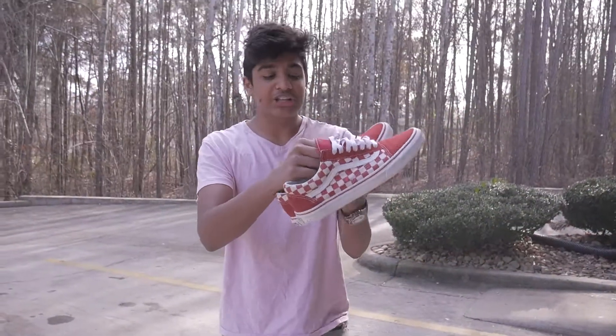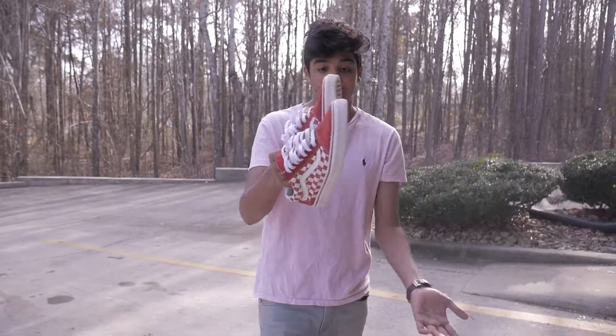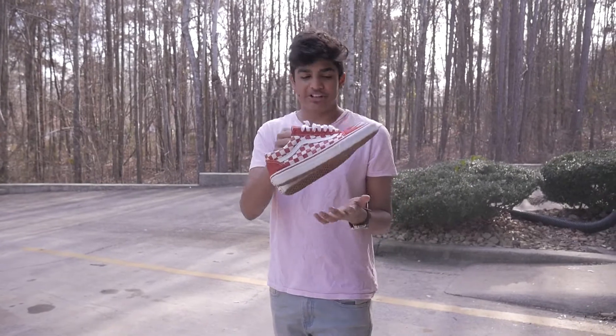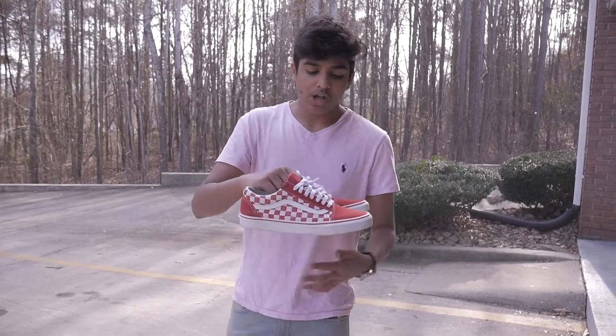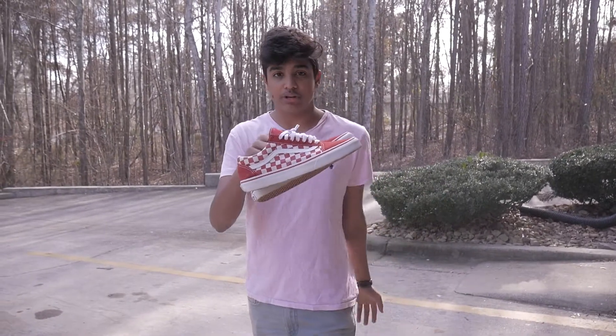These are some red checker Vans — they're not as easy to find as the black ones. These are hard to find; I couldn't find them anywhere so I had to get them from a friend. They're called the red checker Vans. You can probably find them for about $80 or $100 as of now; they retail for $60. These are the shoes we're going to be using today, and I have a pretty good jacket that will look good with this.